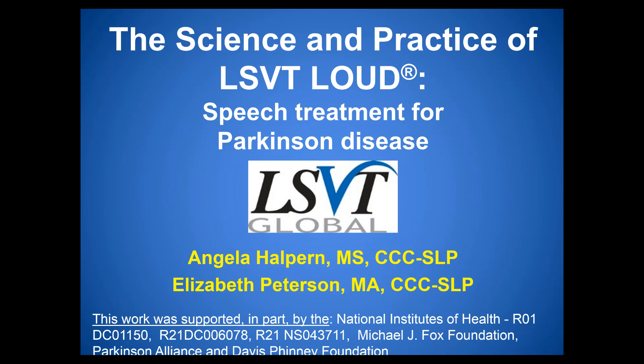Before we get started we'd like to acknowledge our funding support which has helped make LSVT Loud possible. We've had funding support from the National Institutes of Health, the Michael J. Fox Foundation, the Parkinson Alliance, and the Davis Phinney Foundation.